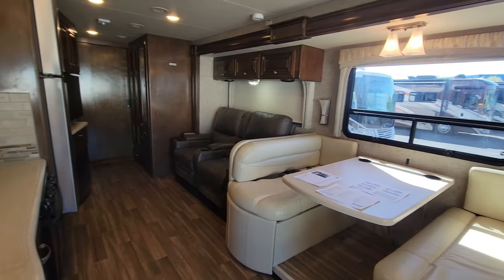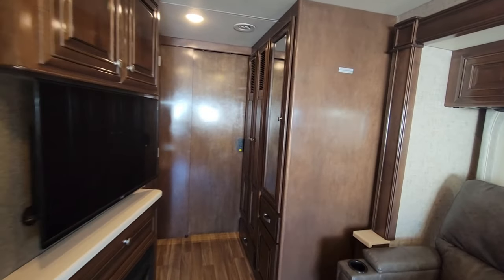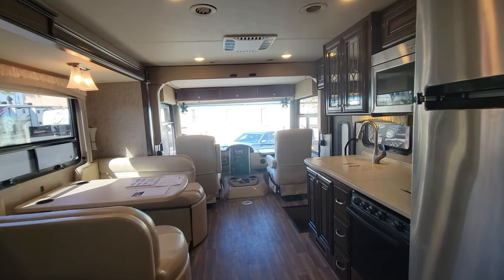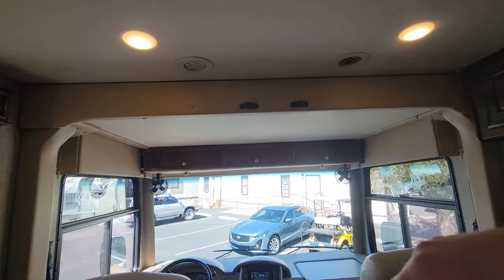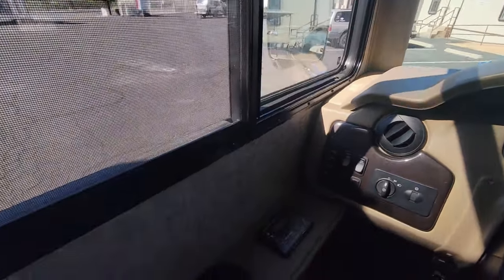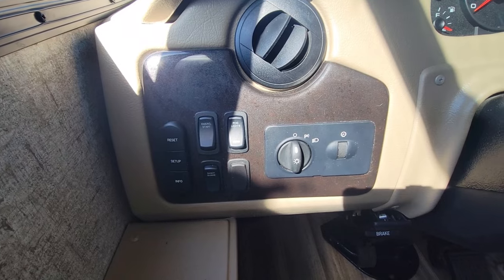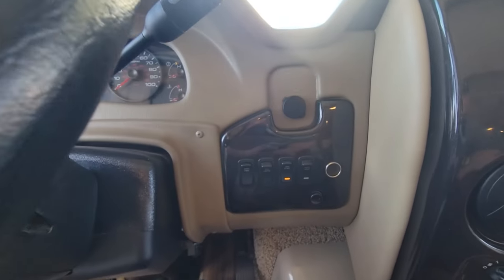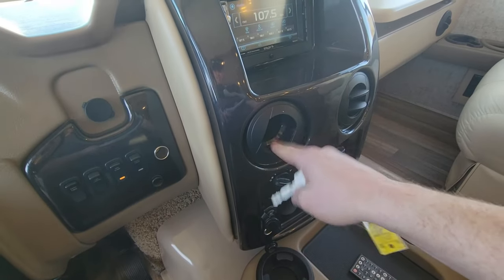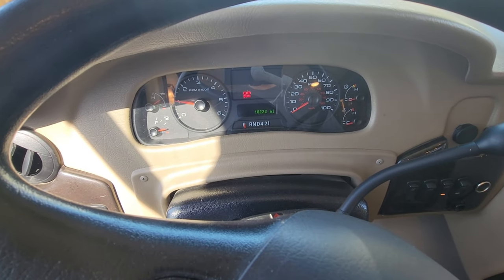Here's what you see right when you walk in — I've got the bedroom shut off behind that door. Let's start up front: we do have a drop-down bunk right there that comes down to about a queen bed area, a little bit smaller. On the left side of the cab you've got mirror controls, leveling jacks with auto level, emergency start, shade control, generator, dash fans, cab lights, dock lights, backup camera, side vision cameras, and your AC controls. Mileage is 18,222.